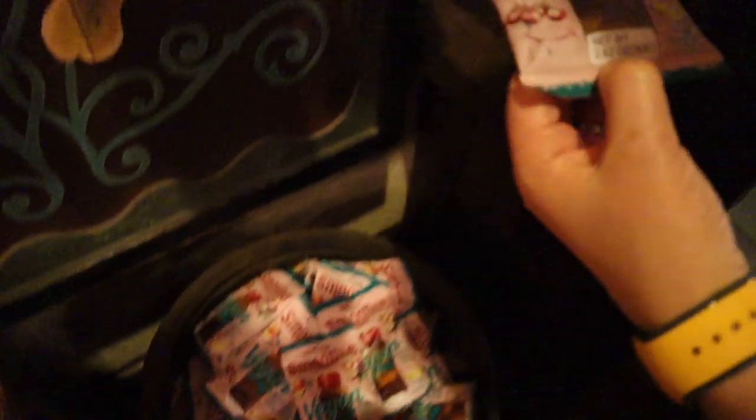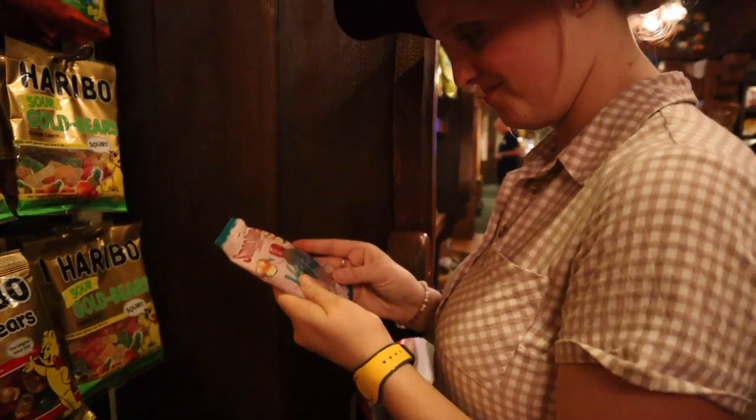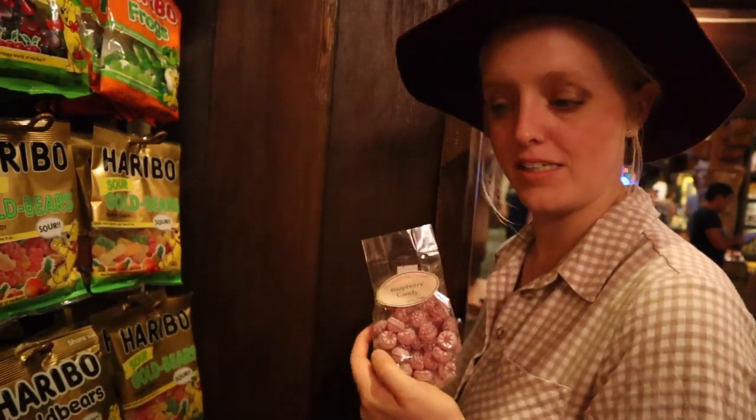We're in the Germany Pavilion and I'm thinking, do you think this is vegan or not? Because a lot of gummies aren't. But this one says vegan super big across the package — it couldn't have been more in your face. These raspberry candies look good — not bad, not bad.